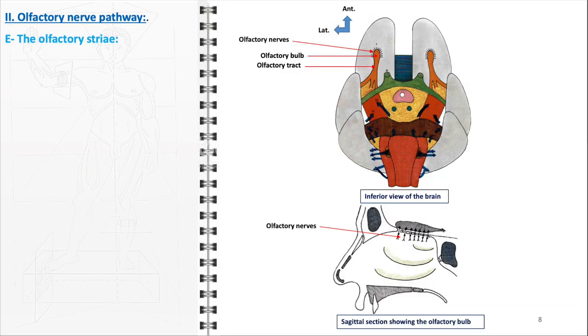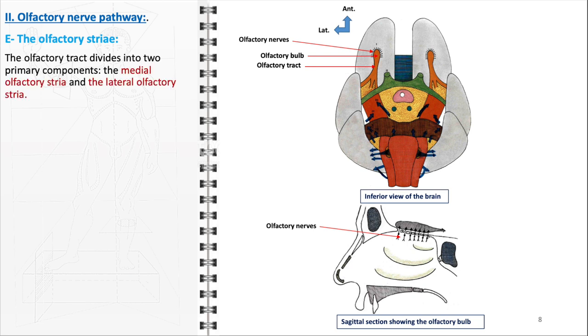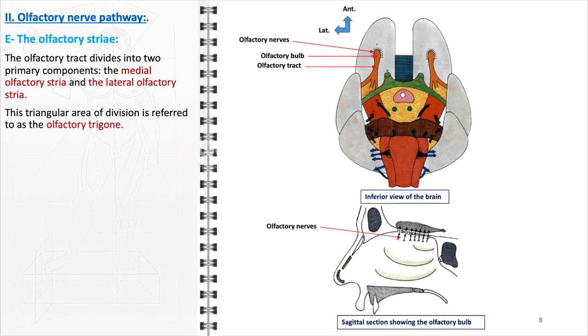The final segment of the olfactory nerve pathway involves the olfactory striae, which are critical for the distribution and processing of olfactory information within the brain. The olfactory tract, upon reaching the brain, bifurcates into two primary pathways — the medial and lateral olfactory striae. This bifurcation occurs at a region known as the olfactory trigon, a triangular area that marks the division of the olfactory tract into its two main components. Each stria serves a distinct and crucial role in the processing and relay of olfactory signals.